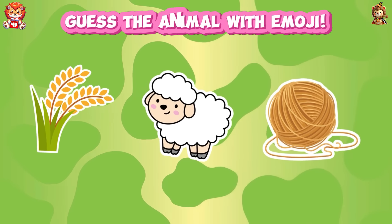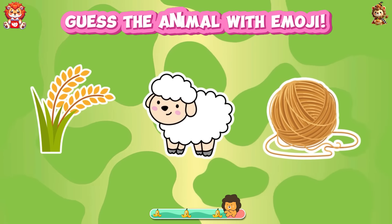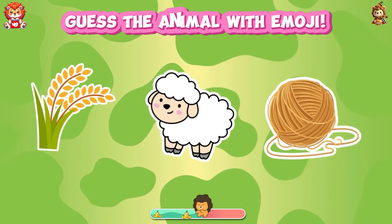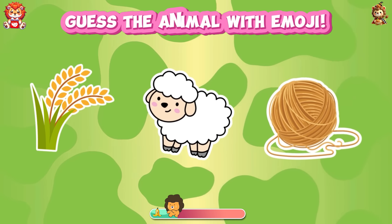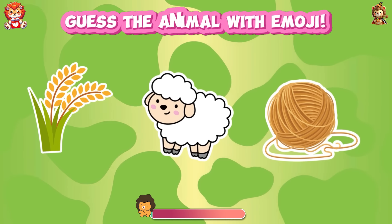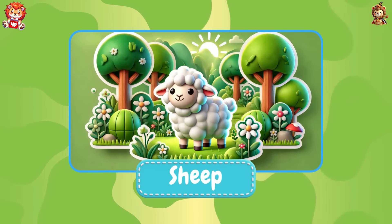Guess the animal with emoji. We take its fur to weave — it's sheep.